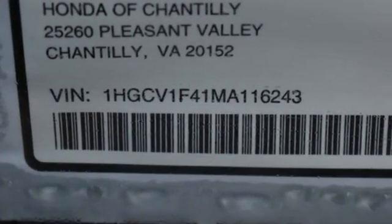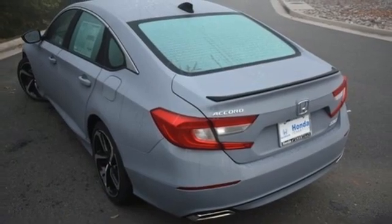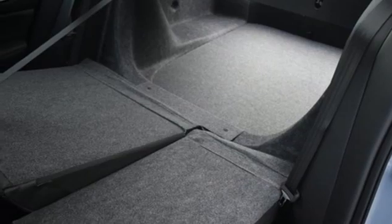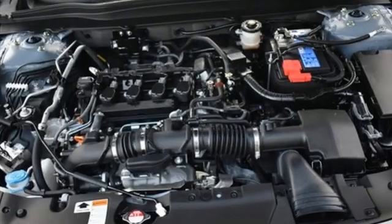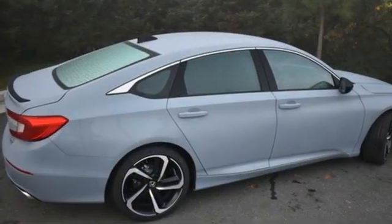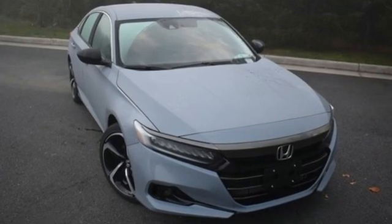Leather bucket seats, configurable instrument gauges, wireless phone connectivity, dual zone climate control, intercooled turbo inline four-cylinder engine, active grille shutters, gas pressurized shocks, and continuously variable automatic transmission.